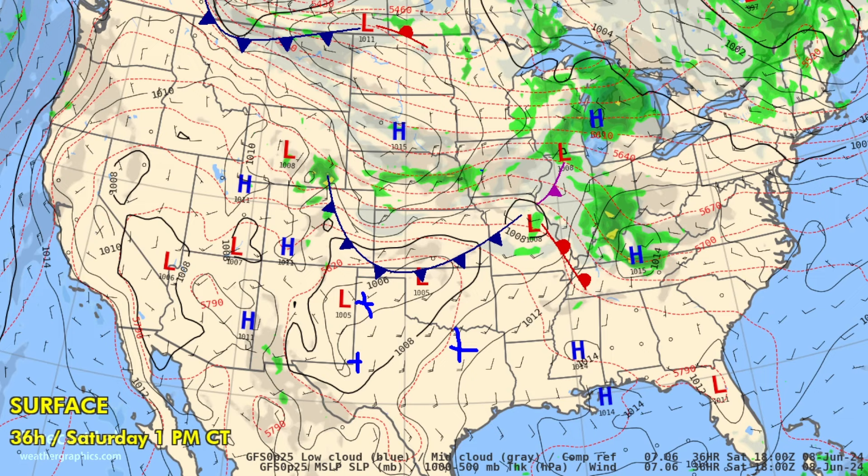But up north, much colder — highs only in the 70s up in Nebraska and even down into Kansas. There's a slight risk from SPC for severe weather on the tail end of this front, with upslope flow in eastern Colorado and southwest Kansas looking for a chance of severe weather.